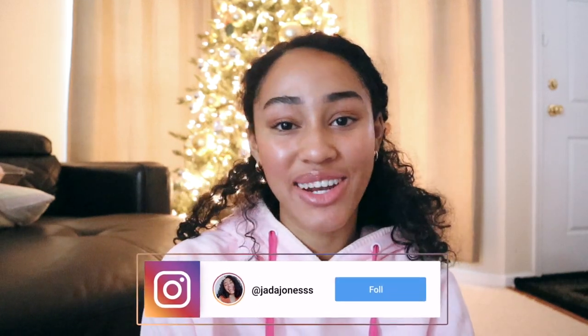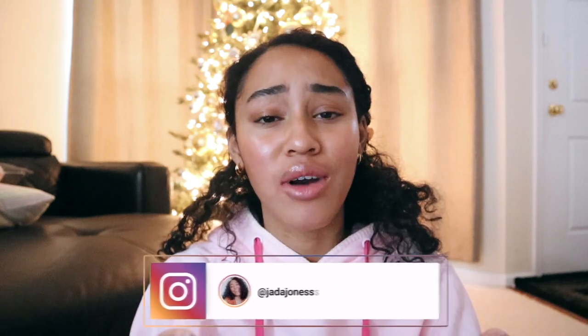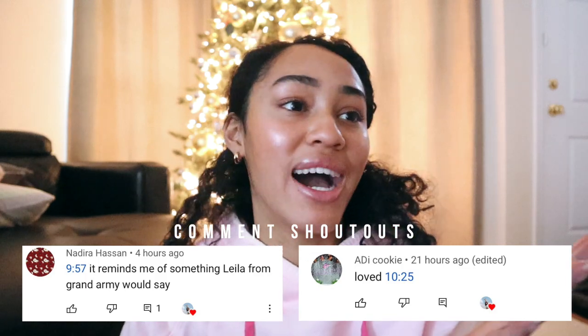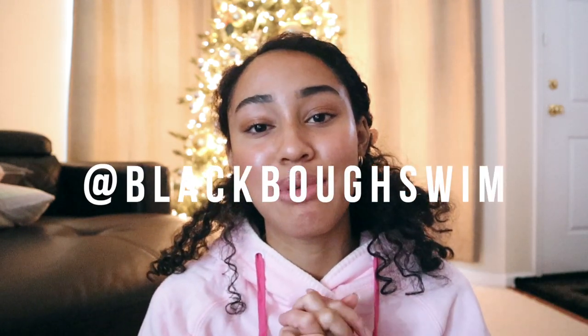Hey guys and welcome, or welcome back to my channel. My name is Jada and today I am doing a bathing suit haul — I guess I'm a beauty guru, a fashion haul guru. I worked with Blackbow on this video so thank you guys so much for sending me these pieces.